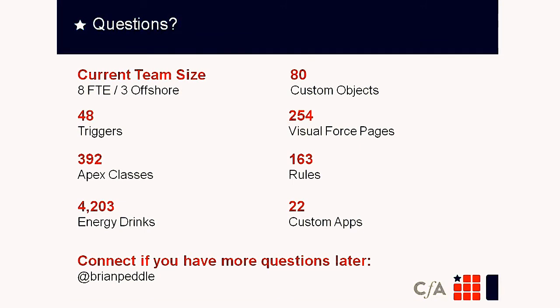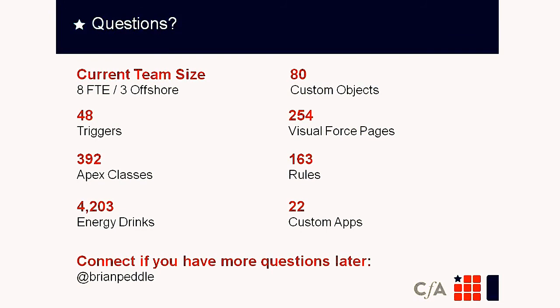Q: Were there any road bumps implementing the Salesforce solution and how did you overcome them? A: In our opinion, the three of us — Dave, Doug, and I — all had Salesforce experience in the past. Dave, Doug, and I all worked for Job Science, as mentioned. The team members have all had prior Salesforce experience, which made a big difference.